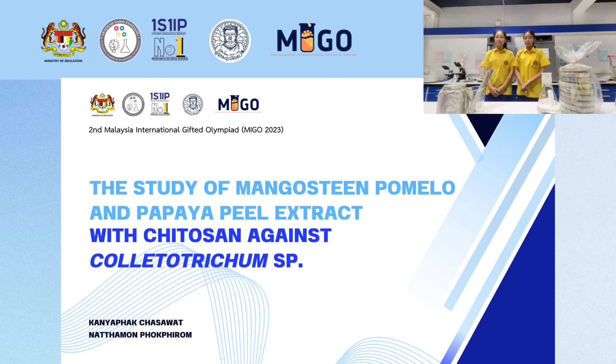Hello ladies and gentlemen, today we would like to present the topic of our study on mangosteen, pomelo, and papaya peel extract with chitosan against Colletotrichum sp. This research was done by me, National, Popol, and Kanya Pakshaswan, under the supervision of our teacher.